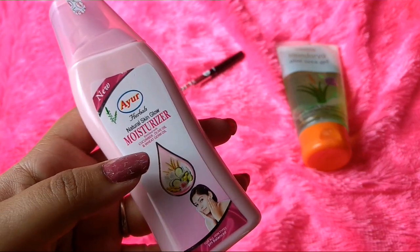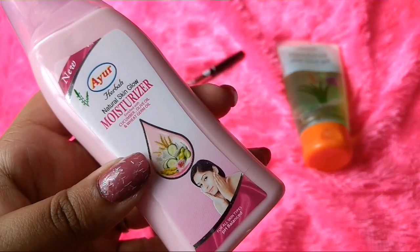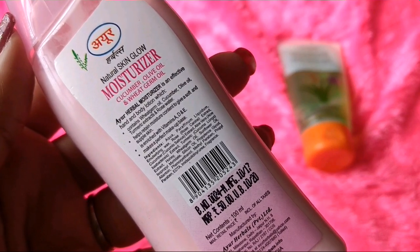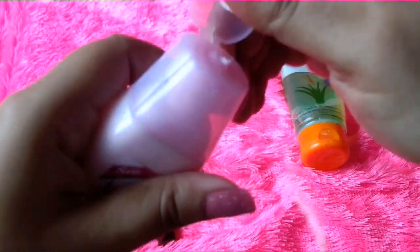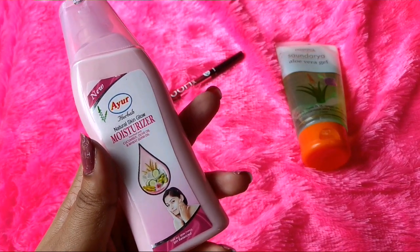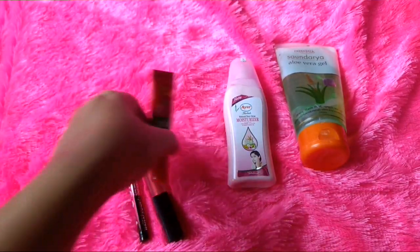The second product is from the brand Ayor. I have this tub of Ayor cleansing milk — it's a very affordable brand and the products are good. This is the Natural Skin Glow Moisturizer with Cucumber, Olive Oil, and Wheat Germ Oil. It says it is pH balanced. The price is Rs. 50 for a 100 ml product. It contains Cucumber and Olive Oil, helps retain moisture, contains vitamins A, D, and E, and makes a perfect makeup base. The color is pink and it's a bit tinted. It has a pleasant but slightly artificial fragrance, very similar to their cleansing milk. I find it a bit oily as a makeup base for oily skin, but it's a very good moisturizer, especially for winters.